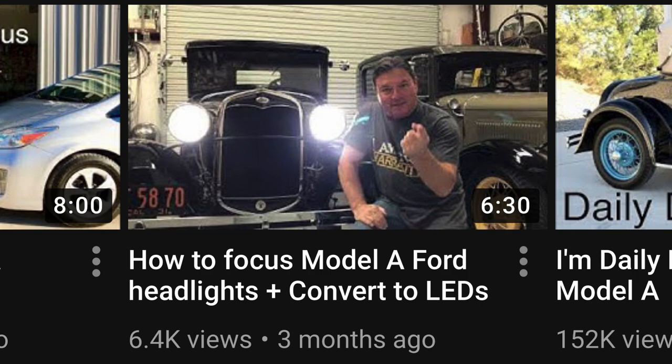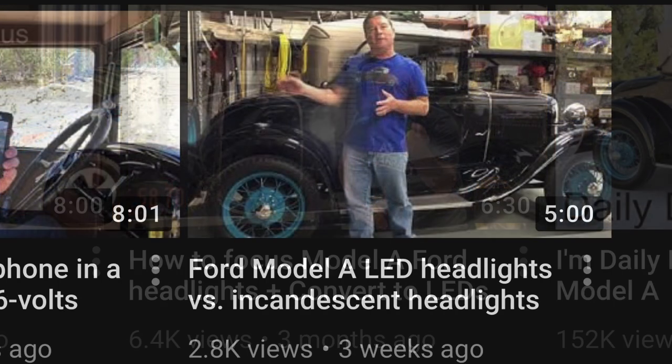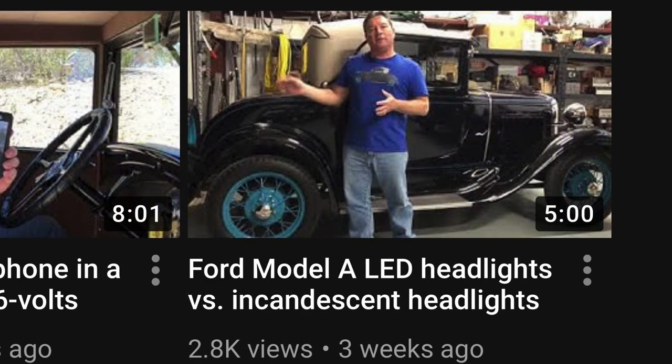In my first two videos, we already decided that LED headlights are not only brighter, but they made it safer to drive a Model A at night. So big thank you to Newton Wells for sending these so I can check them out. Now if these suck, I'm going to send them back and say so in the video — trust me, I'm totally honest about this. But if they're cool, I'm going to send them a check instead.